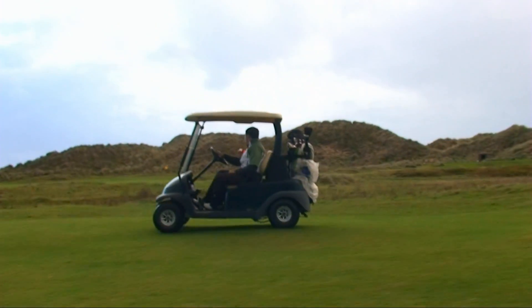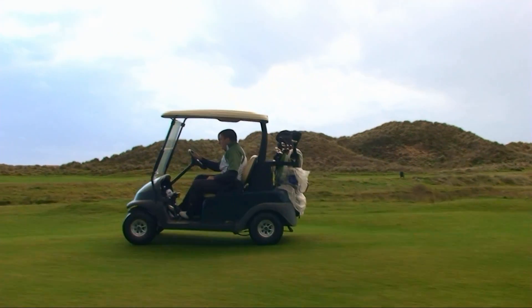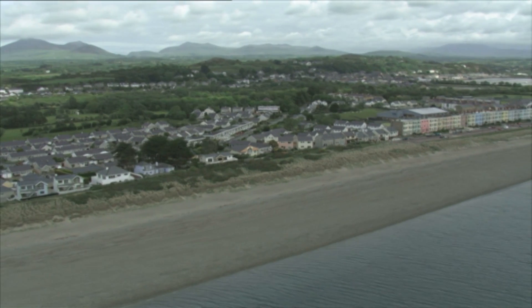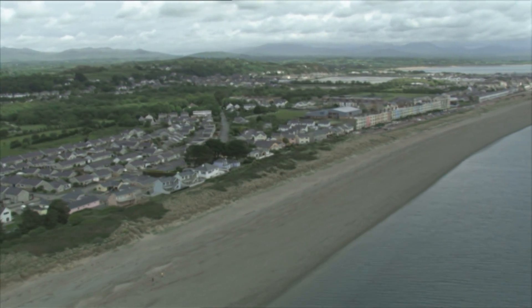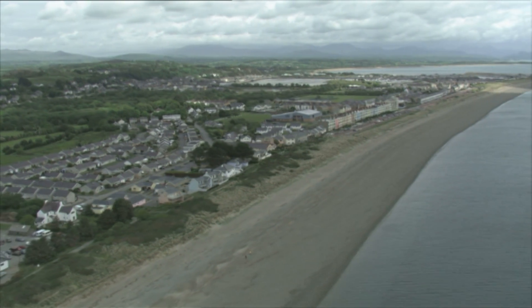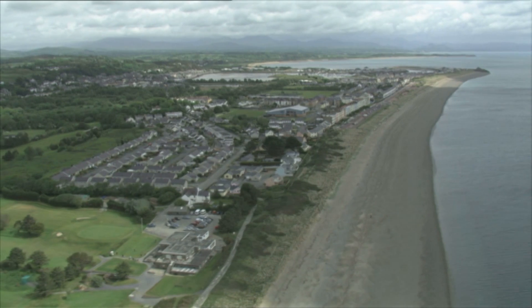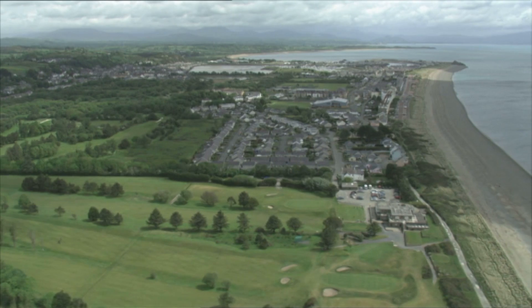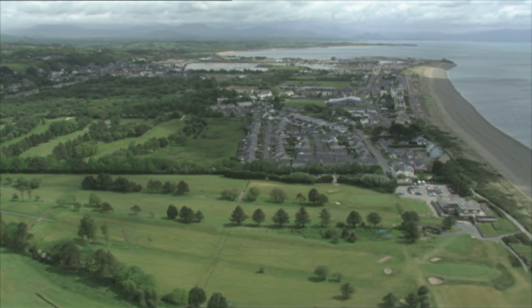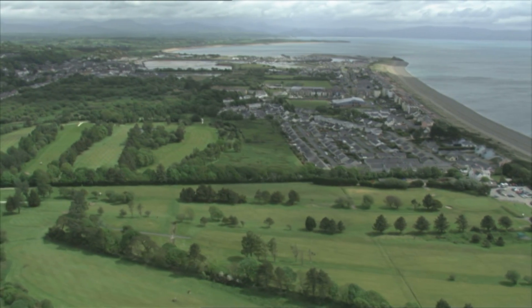As they say, it's practice that makes perfect, and here you have no excuse. Whatever your ability, the area's courses are suitable for all levels, from beginner to the more experienced. We have enjoyed our time at the various locations and have experienced something completely new. Wherever you decide to play here in North Wales, you will be blown away with what's on offer.